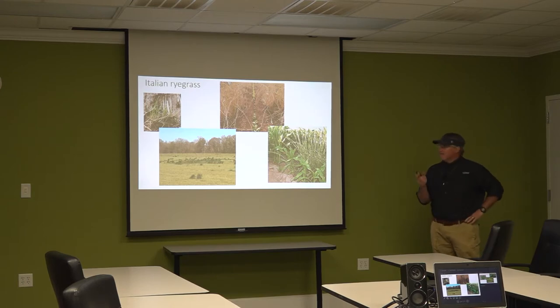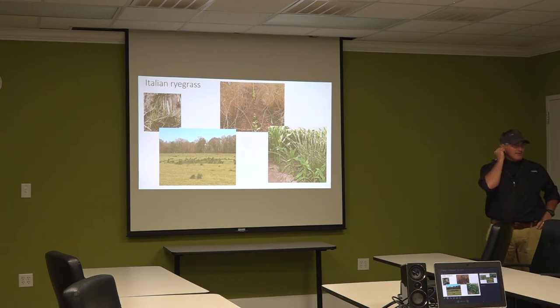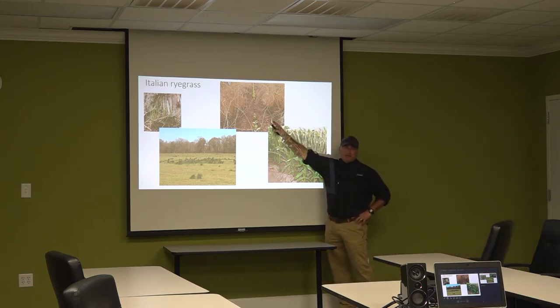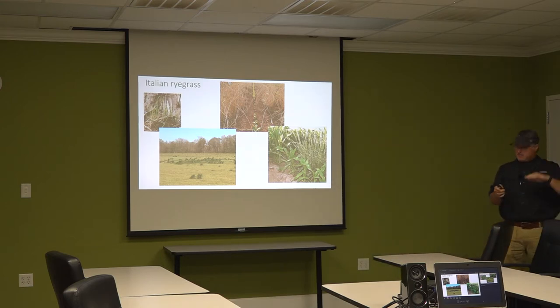First, we're going to talk about Italian ryegrass. This is not something you're going to find emerging right now. What you're more likely to see is big tall brown stuff out in the field. That's inhibiting crop growth. That's what it looks like in October/November last year. Unfortunately, farmers tend to ignore it and wait to try to do something in the burn down, and they get ineffective control. This is the effect of it on corn.